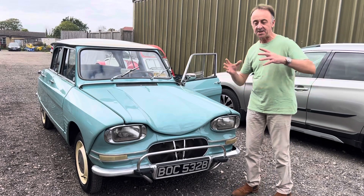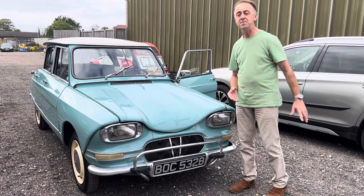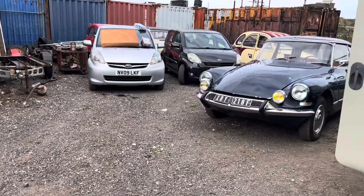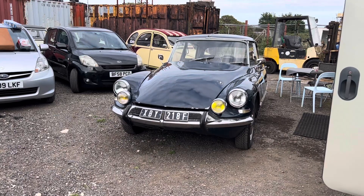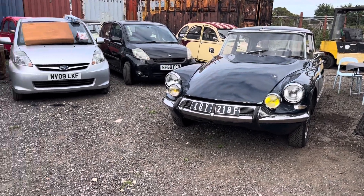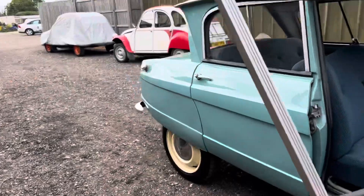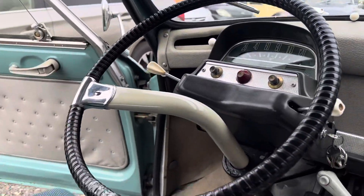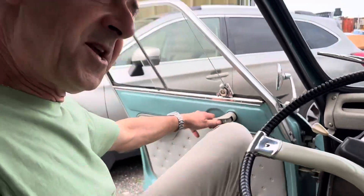Soft suspension and marshmallow seats — the second best riding Citroën ever made, and that is saying something. Which means the second best riding car in existence. The best of course being the iconic and benchmark Citroën DS, which we are about to feature in a video here as well. Anyway, let's go for a drive in the Ami 6.